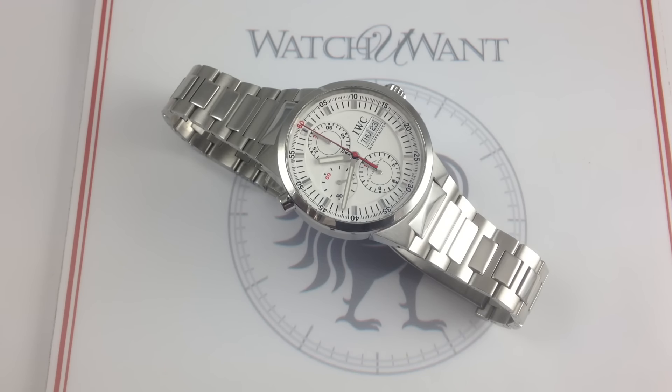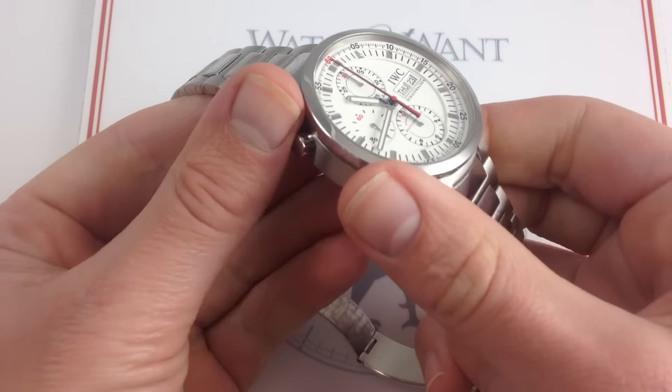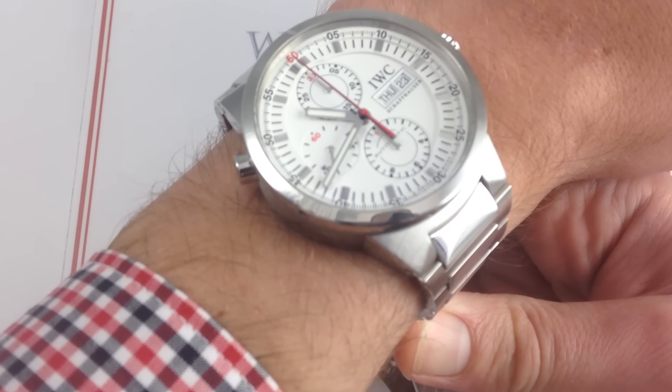I'm Tim. Welcome to Watch You Want and thanks for logging on. Today we're looking at the IWC GST Rattrapante, reference 3715-23, 43 millimeters in brushed and polished stainless steel. You can see this IWC GST Rattrapante and buy it on our website, watchyouwant.com.